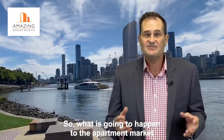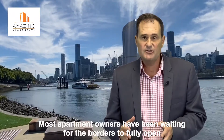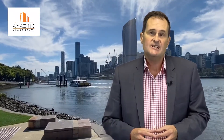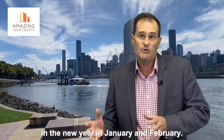So what is going to happen to the apartment market in the next few months? Well, most apartment owners have been waiting for the borders to fully open before they put their apartments on the market for sale. This means there's going to be more stock coming to the market in the new year in January and February.